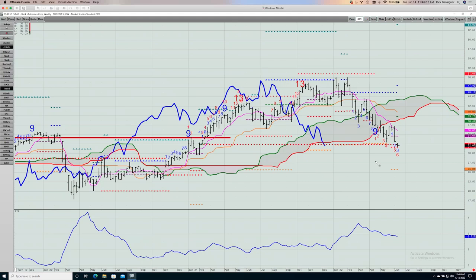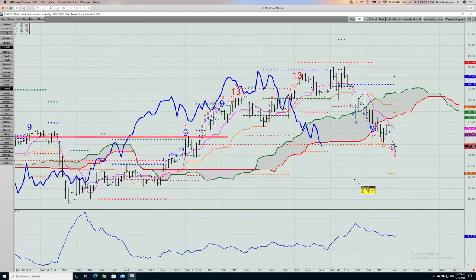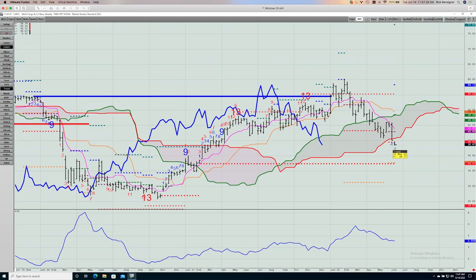Bank of America is also now playing with an important TDST line support and a propulsion level, but it is tucking through the bottom of the cloud. Count-wise it's not near the end of a count, so it either holds right here and turns around, or this likely goes lower too. First downside target if it breaks is $25.85 — well lower. There is also an unfilled gap from Q4 2020. Wells Fargo is coming out through the bottom of the cloud with no particular support right here. Unless it gets back above $39.55 by Friday's close, I'd look for this to trade lower, down to $34.50 to $32.40 or so.